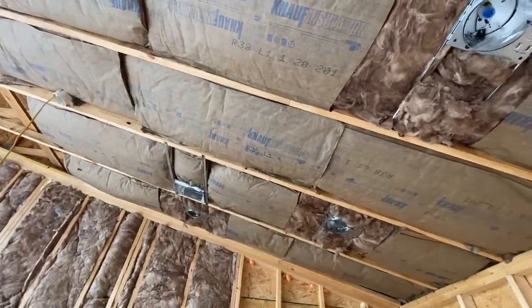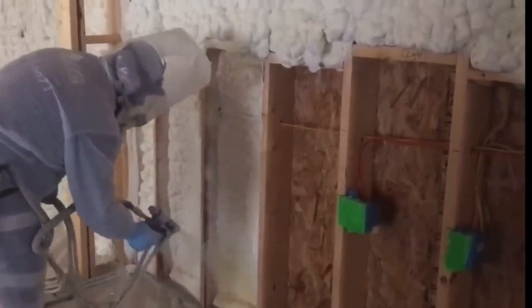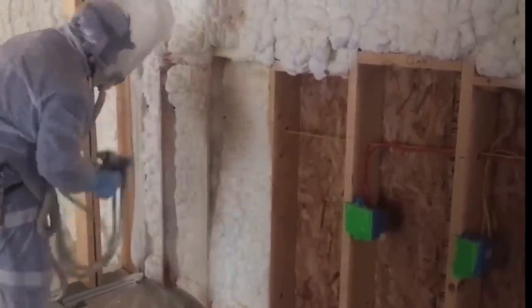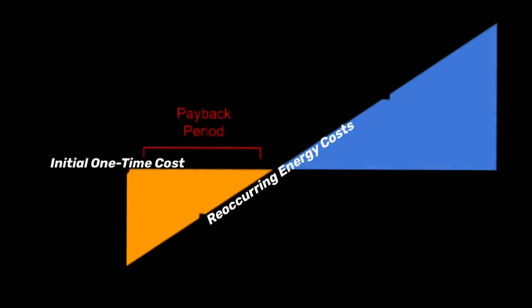After the roof goes on it's insulation time. This is formaldehyde-free fiberglass insulation. Let's talk about why we didn't use spray foam — spray foam is better, but it costs about three times as much. In this area we live in a very temperate climate — zone four, the yellow zone — which in my opinion is the best. The payback period would be very long because we don't have to use a lot of energy to heat and cool here.